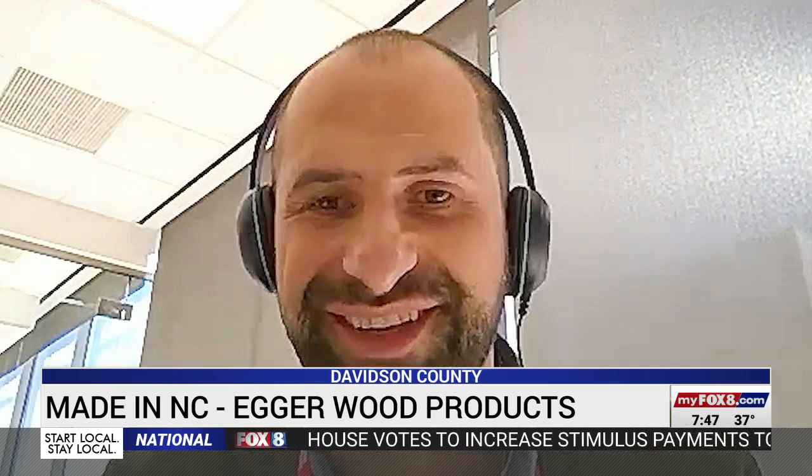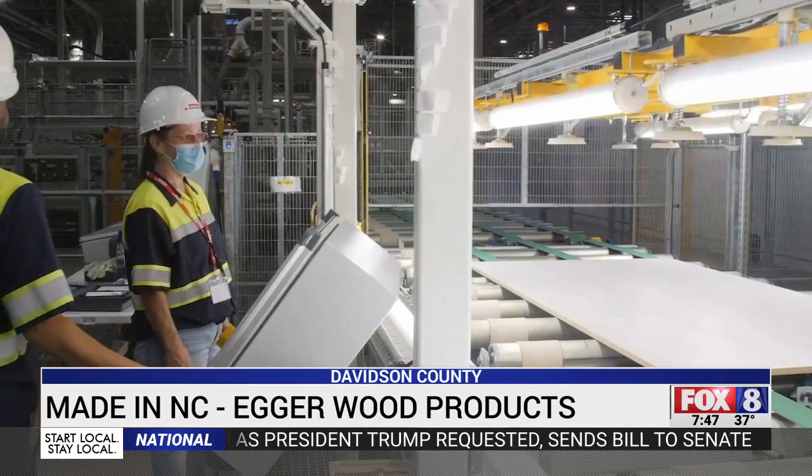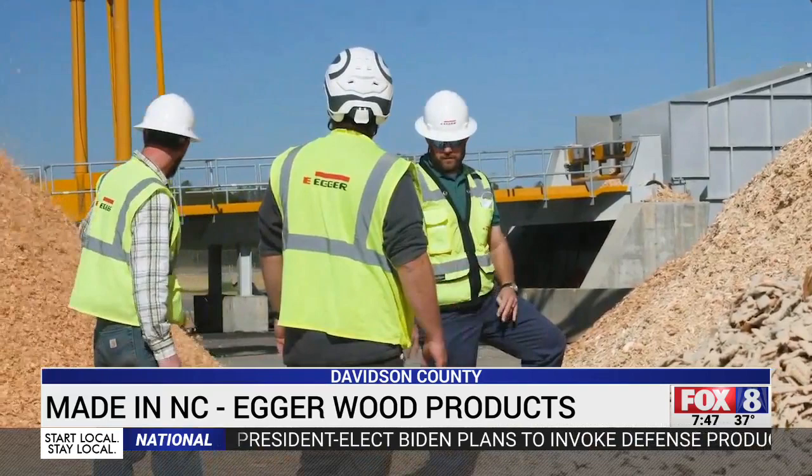As production starts to grow, you're going to see more Egger Wood products showing up in cabinets, couches, and coffee tables. This international manufacturer is using a lot of Piedmont talent to turn the market in a new direction. In Lexington, Brad Jones, Fox 8 News.